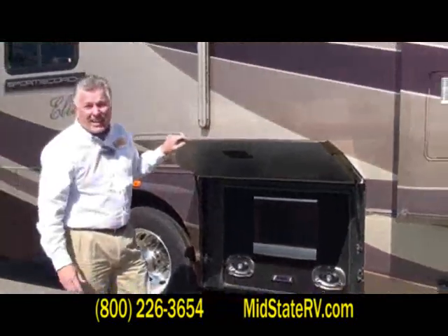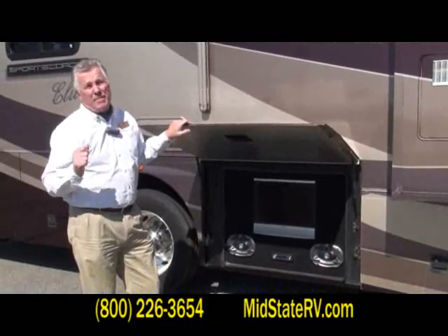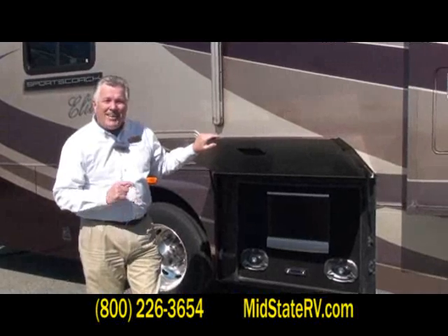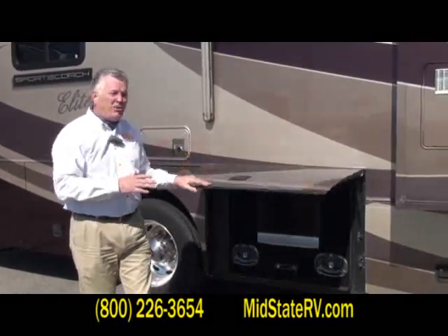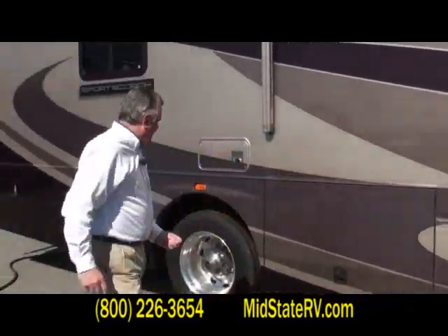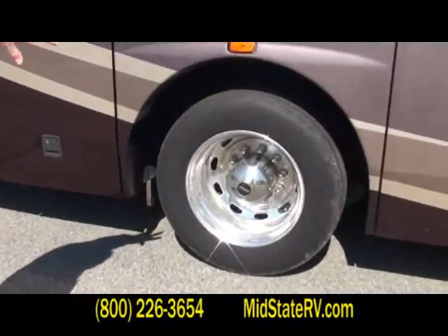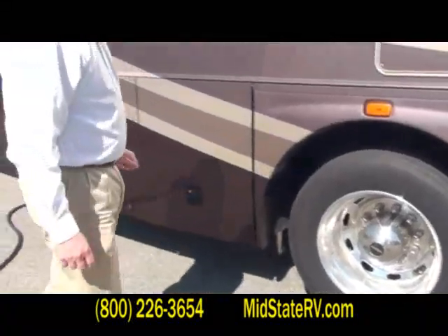This has an auto tracker satellite system already on it. If you're looking for a coach that's road-ready, this coach has 14,986 miles on it. It's one of the cleanest, nicest coaches that we've had come in in some time here at Mid-State RV, and we want you to come down and look at it. This does have your Goodyear radial tires, your Alcoa aluminum wheels, and your Freightliner custom chassis.